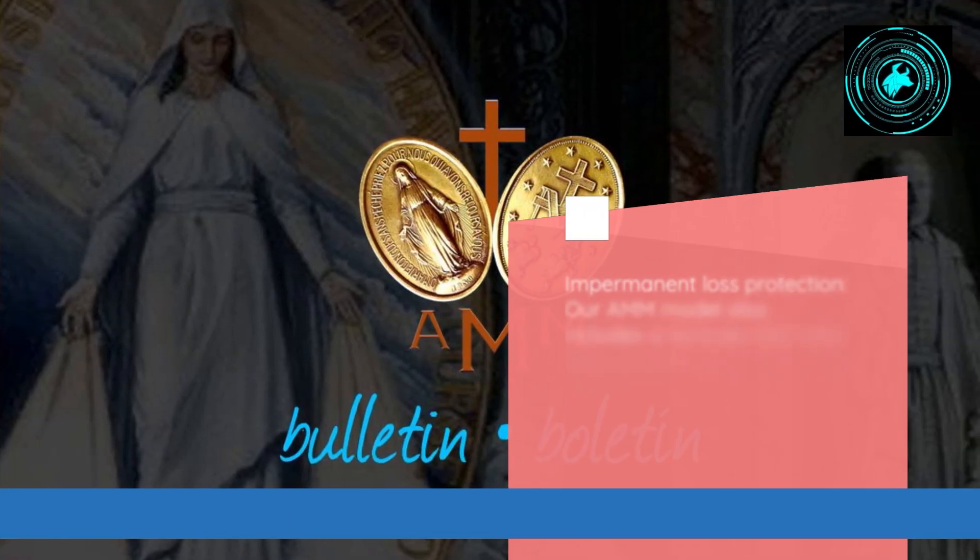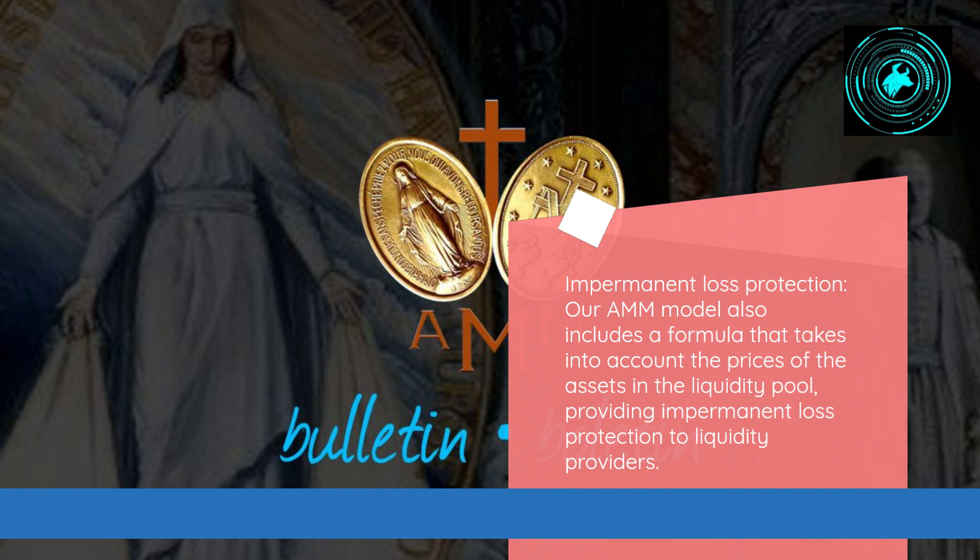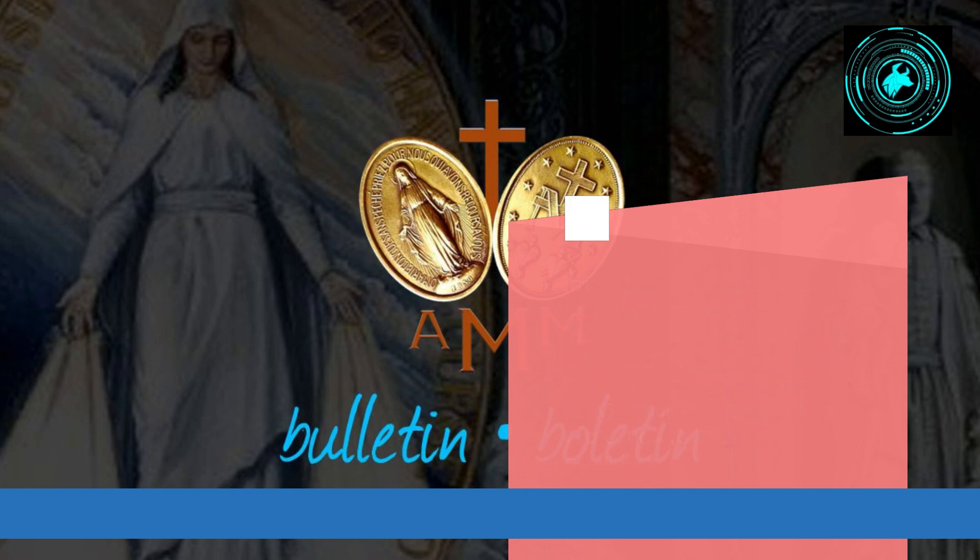Impermanent loss protection. Our AMM model also includes a formula that takes into account the prices of the assets in the liquidity pool, providing impermanent loss protection to liquidity providers.